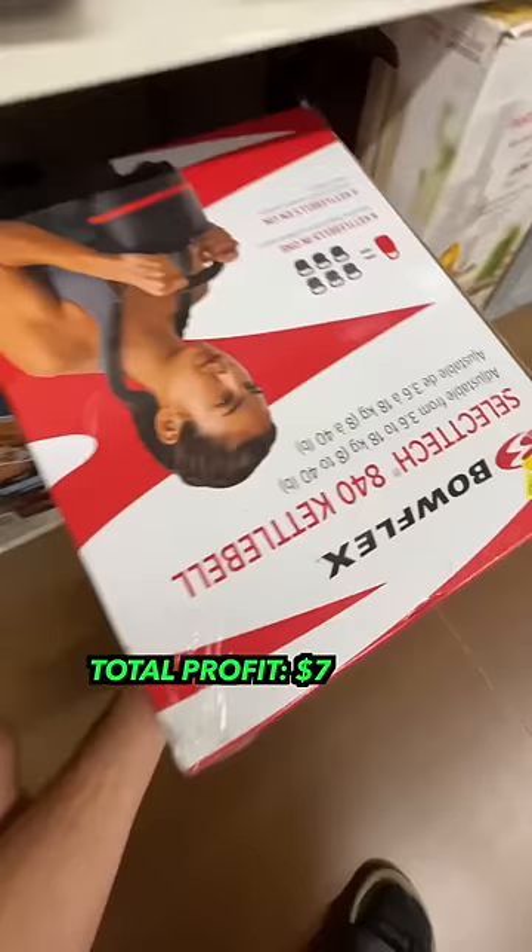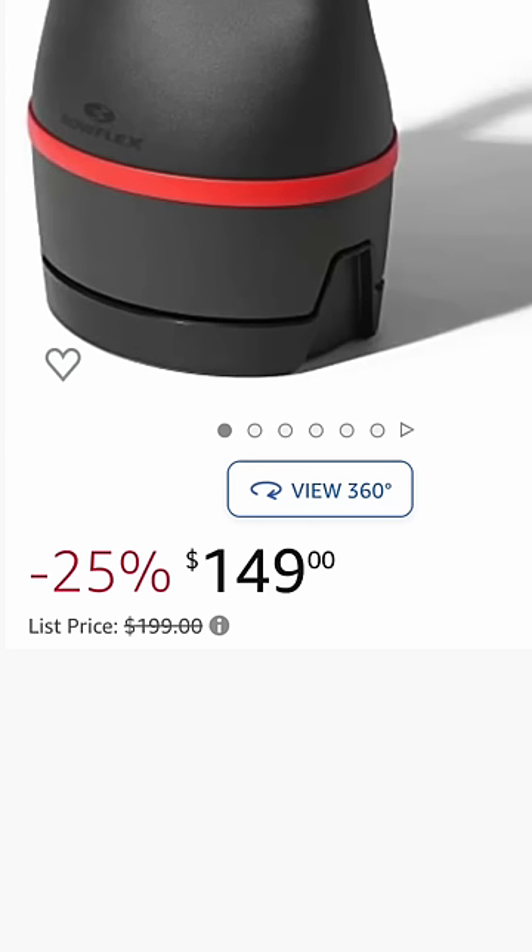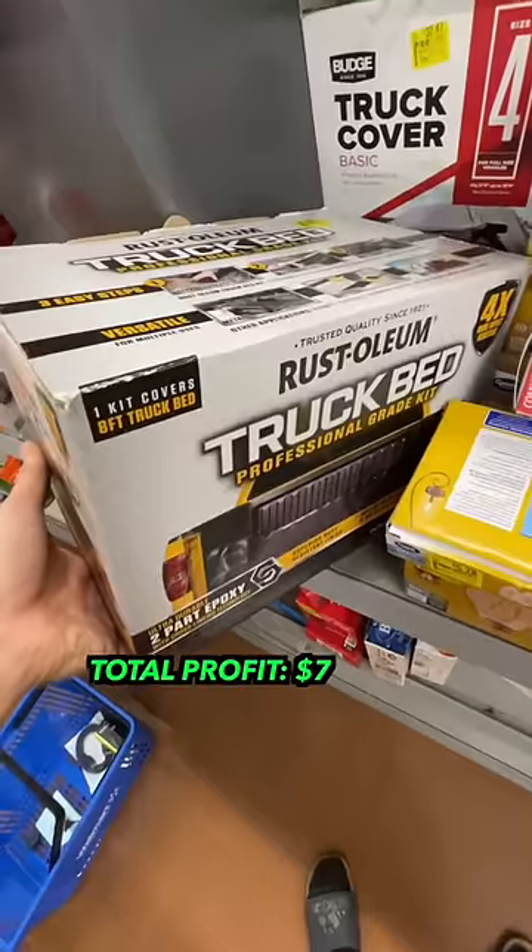I then found this Bowflex Kettleball, which I thought was gonna be a good item due to having multiple markdown stickers on it, but on Amazon it's literally going for the same price right now.